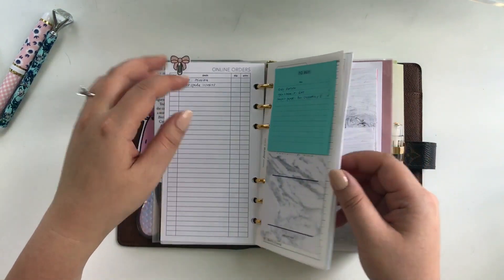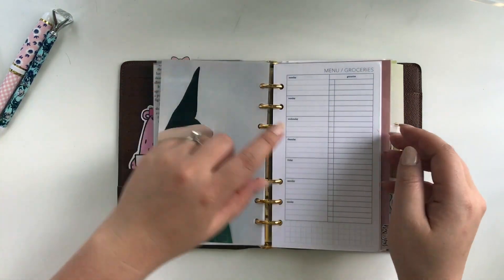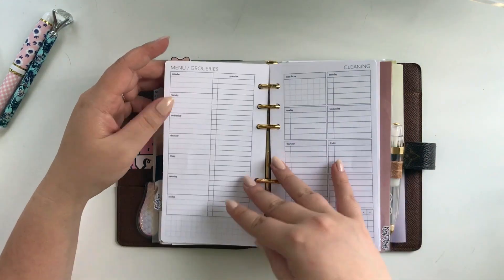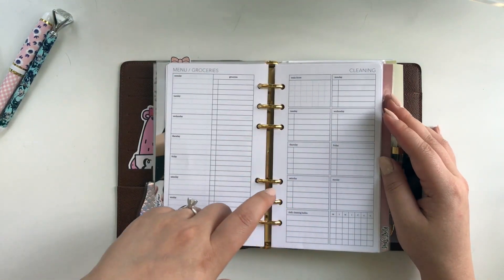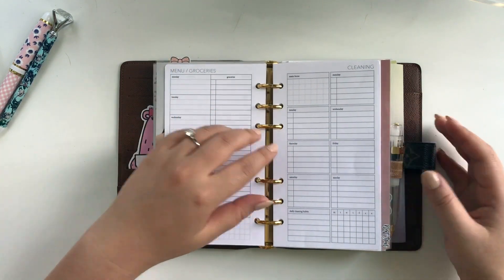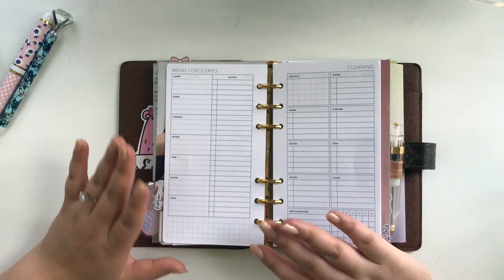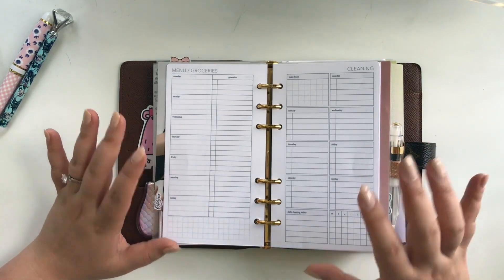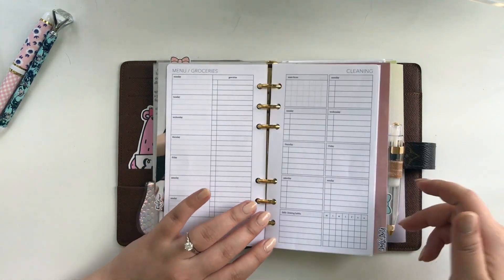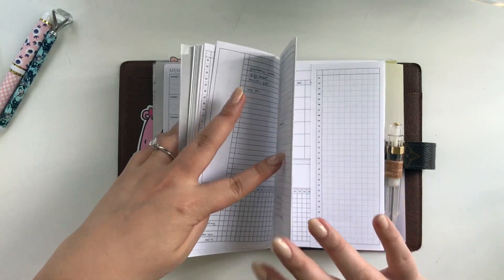Under reference I have the menu and groceries inserts because I want to plan my meals better, and I also have the cleaning one — I want the cleaning tracking on its own separate insert so it doesn't get mixed up with my regular daily schedule. What I'm trying to do is compartmentalize my tracking: self-care, home, my husband, my dog — I want everything to have its own section instead of compiling it all in one area, because it's hard to find things.